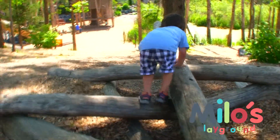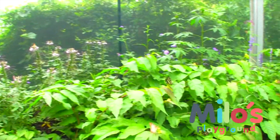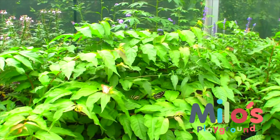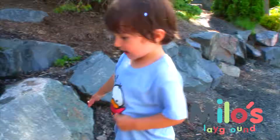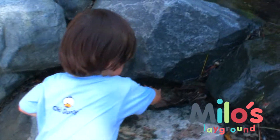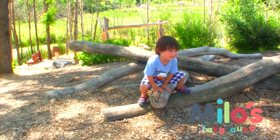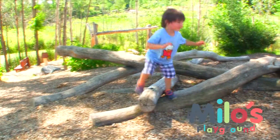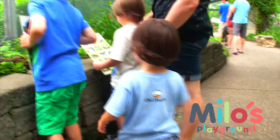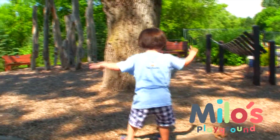Milo is balancing very carefully. Do you see the butterflies on those plants? Do you see the butterflies?